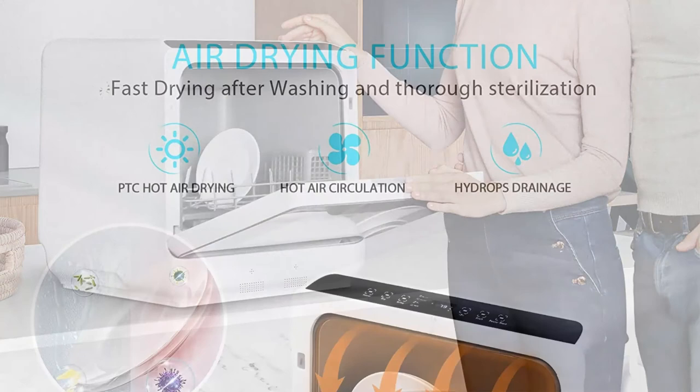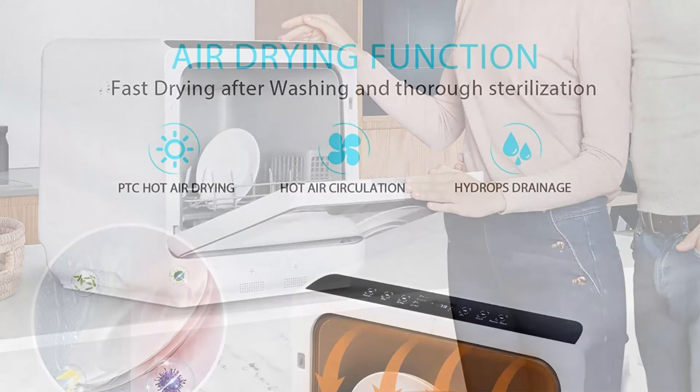Easy installation lets you use it without any hassle. Two modes of water intake — manually or automatically with an outer pipe — provide different choices in your kitchen.